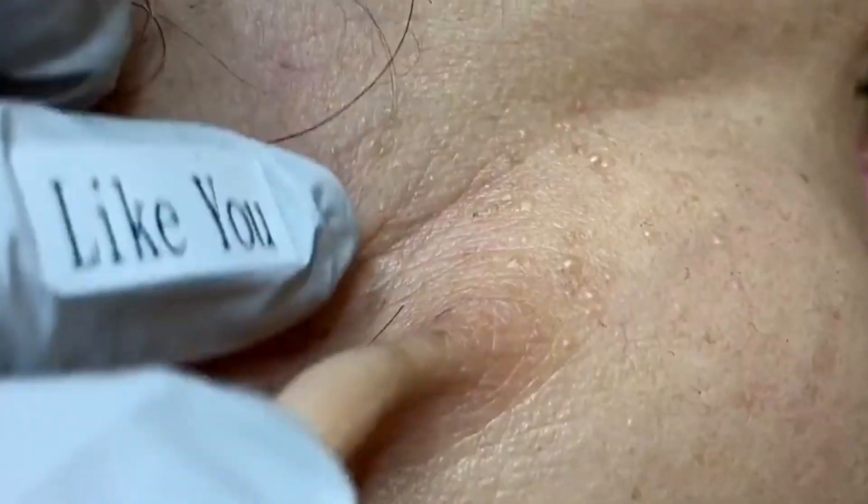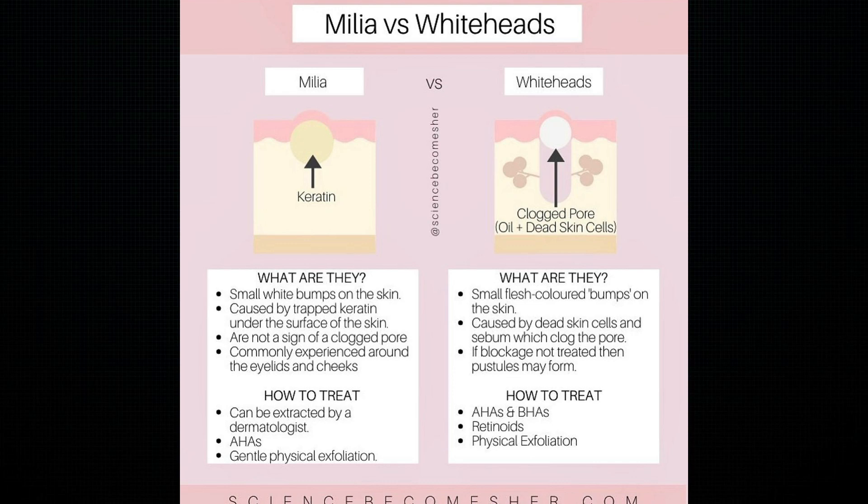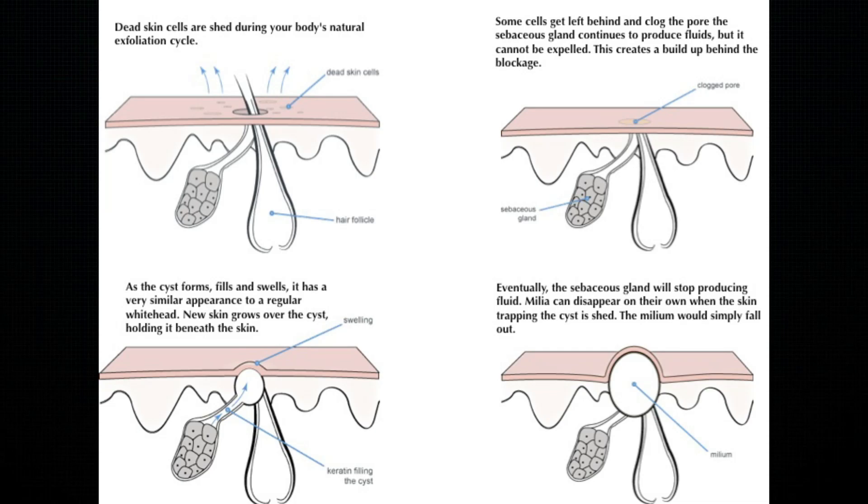Milia are tiny cysts that form under the skin, usually on the face, and for the most part they're just a cosmetic issue. So the choice to treat them or not is entirely up to you. Whatever method you decide, I urge you not to try to pop them. Even though they look like whiteheads and can be tempting to pop, they won't pop — they're actually cysts. Digging your nails into them increases the risk of infection and, worse, scarring. A lot of times they form from long-term sun exposure, the overuse of topical steroids, and cigarette smoking.